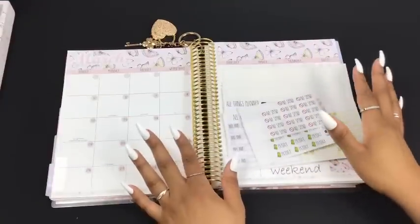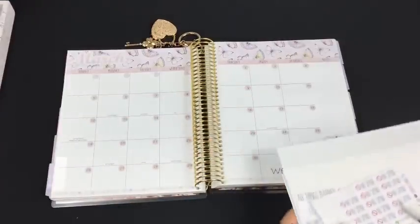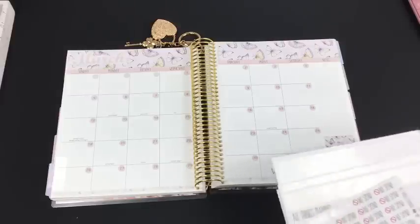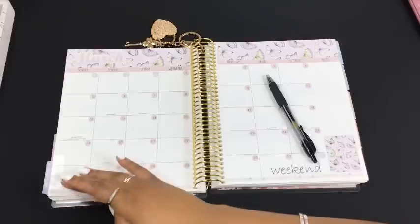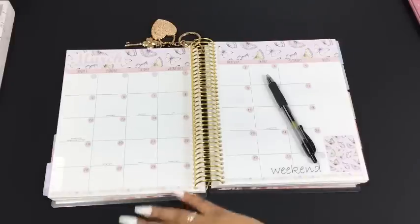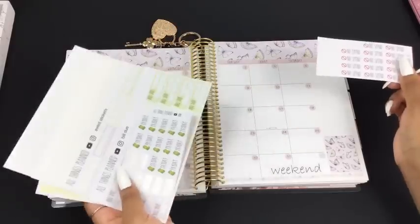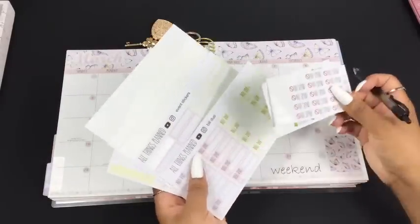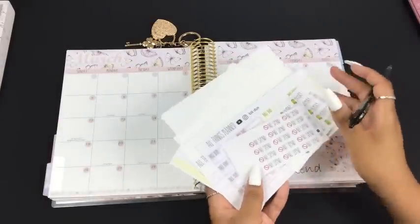I did go ahead and already put down my washi and date dots and all that stuff for the month off camera, just because y'all know I was on the struggle bus last month trying to put the washi and all that stuff down on camera. I just decided to do it off camera today. All the stickers that I'm using are available on my website as well as my Etsy shop.